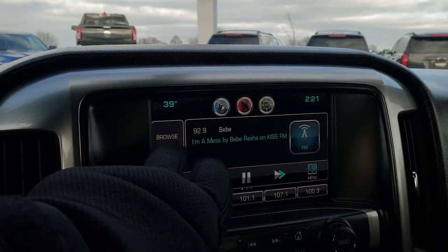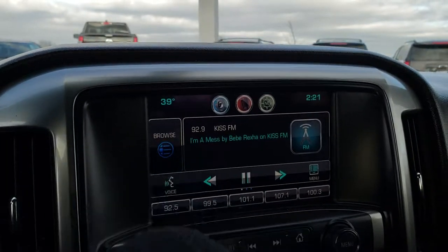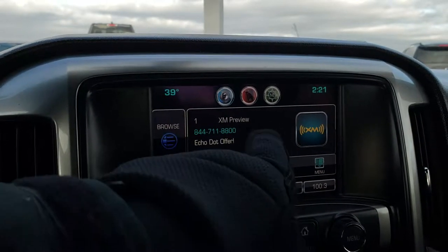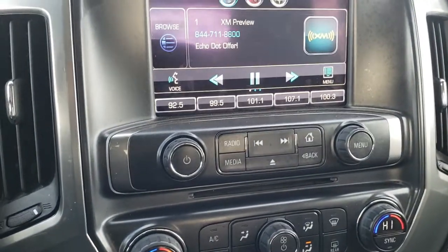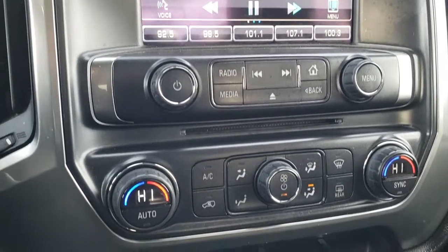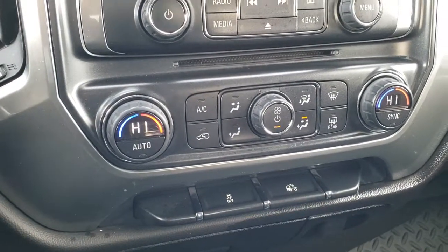I believe it has Sirius XM radio capabilities — and there it is, XM preview right there. I believe this truck has a backup camera — yep. Dual climate control. It does have a CD player. Stability control, and then those are your cargo lamps for the back.